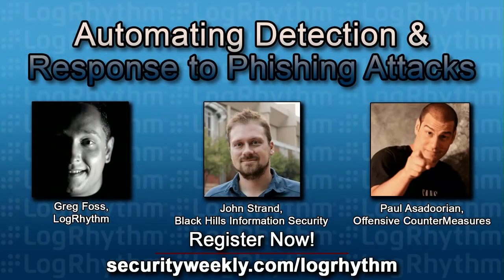You can check out LogRhythm's webcast coming up Tuesday, September 26, 3 to 4 p.m. LogRhythm's Greg Foss is developing an open source tool set called the Phishing Intelligence Engine. It's going to help streamline and automate the entire process of tracking, analyzing, and responding to phishing emails without the need for commercial software. Register to hear Greg, Paul Asadourian, and John Strand weigh in on phishing attack detection and response at securityweekly.com/logrhythm.